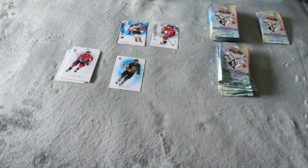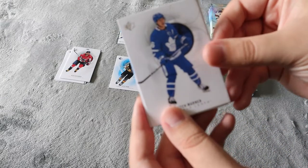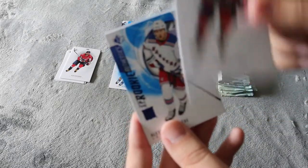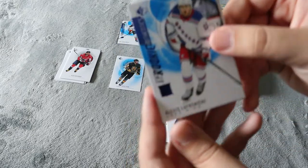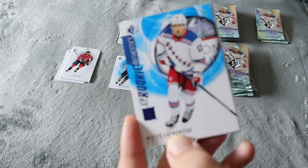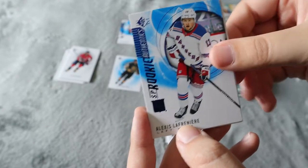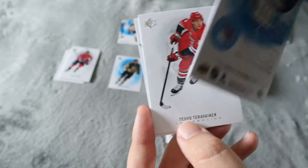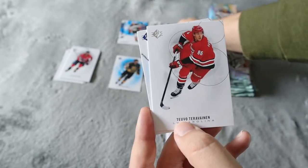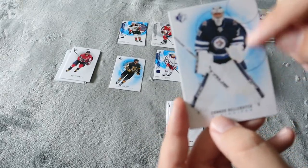I was going to split this into two videos but decided to do it in one — I'll speed it up. We have Mitch Marner, Ovechkin again. Usually you don't get too many doubles. We have a Lufrenia SP rookie — this is a card I was hoping to get. I would have preferred an auto or a numbered version but really cool. I'll put that one separate. Tavares and Halibuck in the blue.